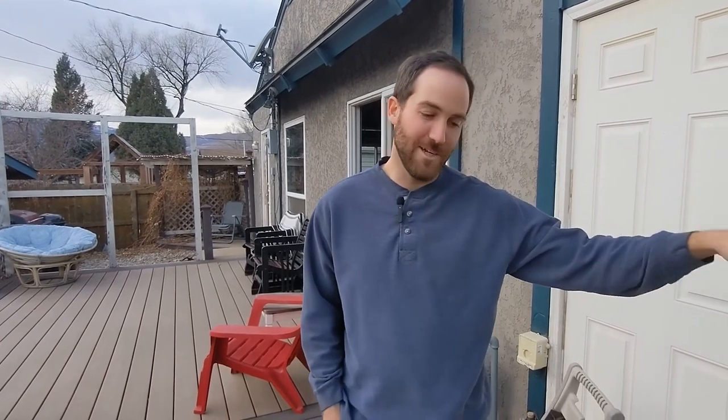It was $16k to fully do it and furnish it. It's made $1,700 a month on average, and I've owned this house three years. So about 250% ROI if I just look at the investment to convert it versus how much it's made on Airbnb since.